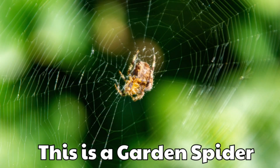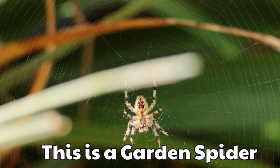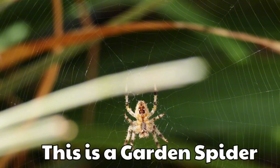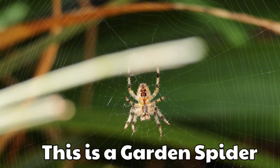This is a garden spider. It lives in backyards and builds pretty webs. Its yellow and black body is very striking.